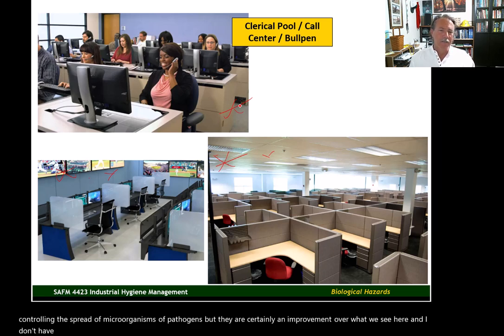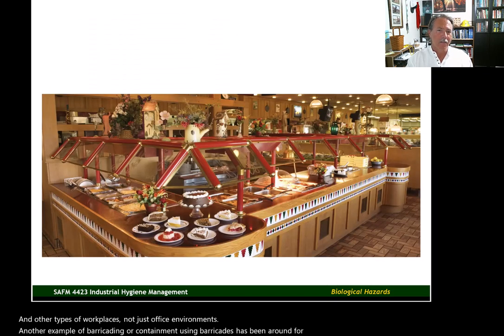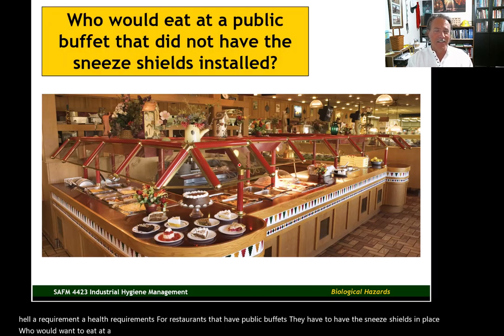We also see this same type of barricade strategy being used in manufacturing and other types of workplaces, not just office environments. Another example of containment using barricades that has been around for many years is what we see at buffet restaurants like Western Sizzlin' or Golden Corral — the sneeze shields. Sneeze shields are a health requirement for restaurants that have public buffets; they have to have the sneeze shields in place.